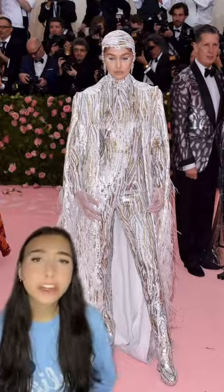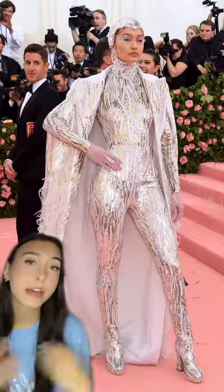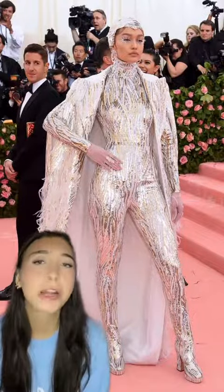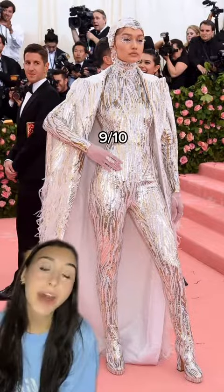And in 2019 she wore Michael Kors. It was Cher and Liberace inspired — it's got ice queen energy. We got gold and silver metallic sequins. The jumpsuit fits her like a glove and I love the feathers on the cape, but my favorite part is the white lashes. It's so over the top. It's perfect. Let's go 9 out of 10.